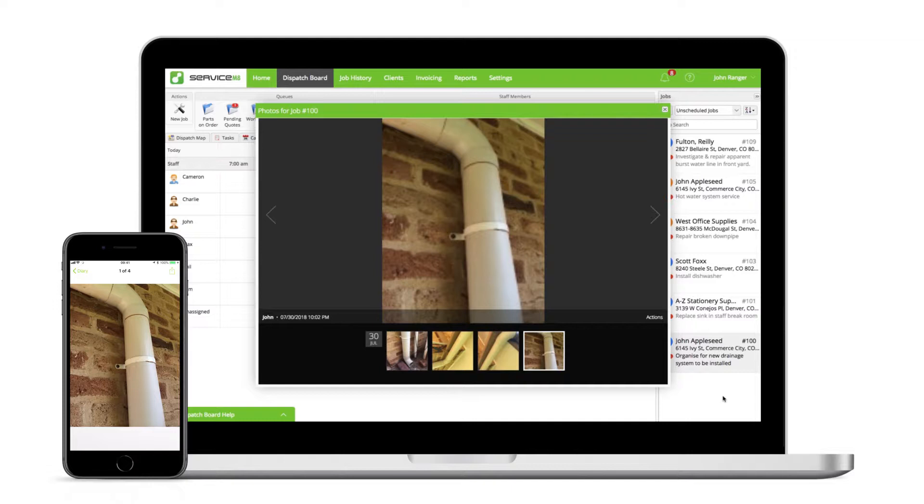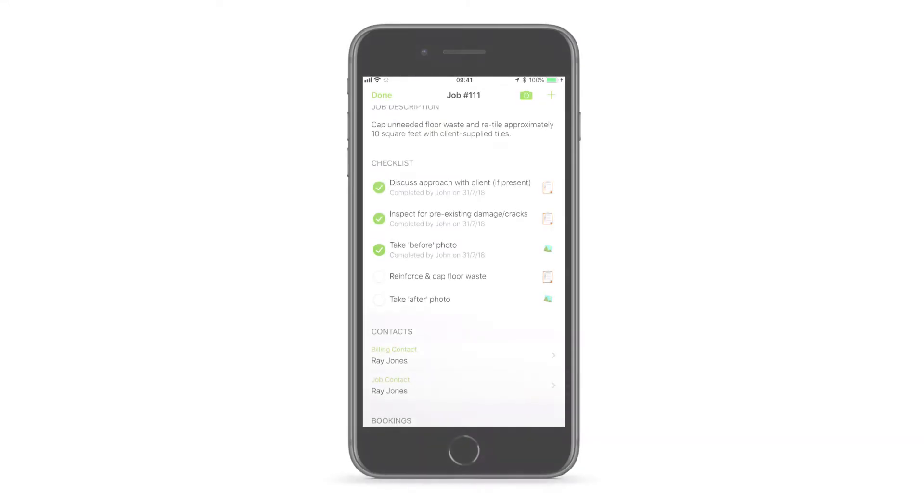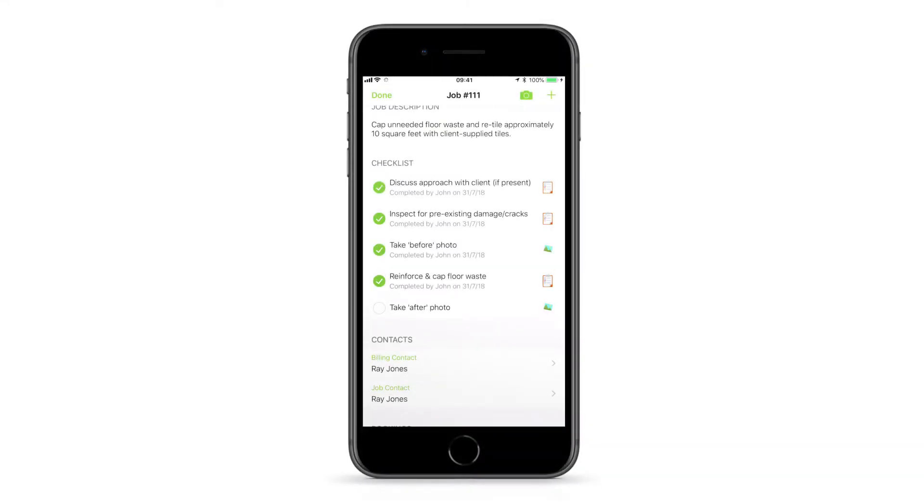In your online dashboard, when you're entering the job description and requirements, you may know that anything entered on a new line with a hyphen dash will display as a checklist item in the app's job card. But when you also include the word 'photo', when you tap this item in the app it will directly open the camera.